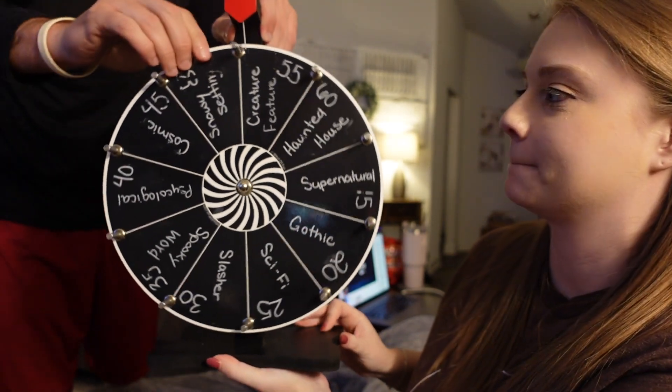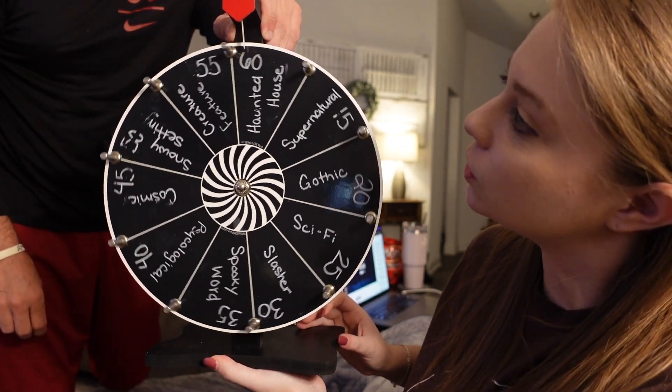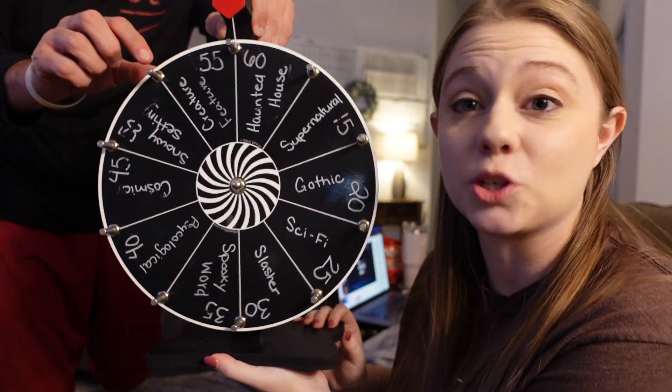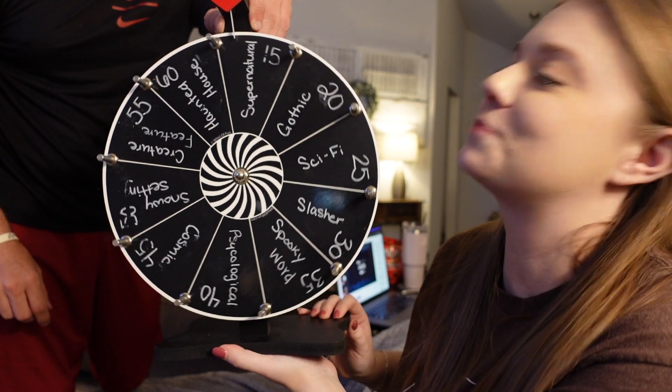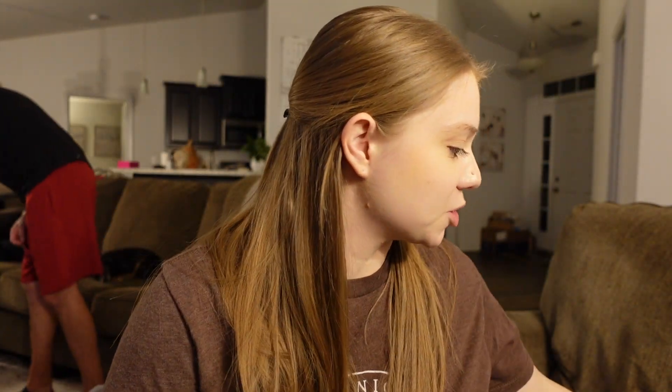We need to do another spin. David will spin for us again. It landed on supernatural. I'm not 100% sure what I'm going to read for this one, but I'm leaning toward Small Horrors — it is 50 short stories by Darcy Coates, and I need to read some short stories anyway, so I'm leaning toward that one.